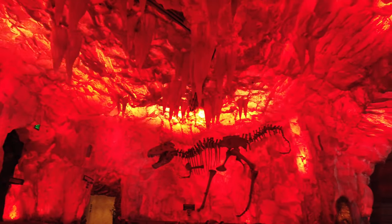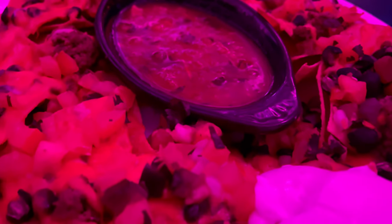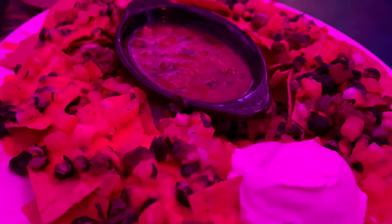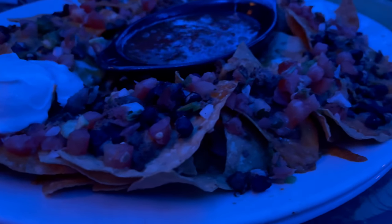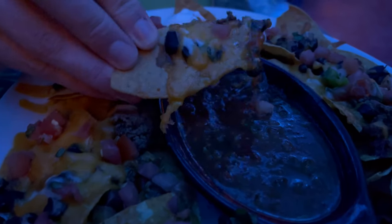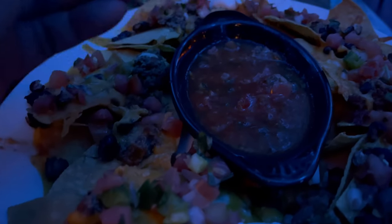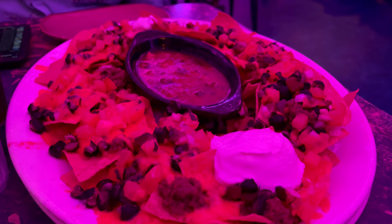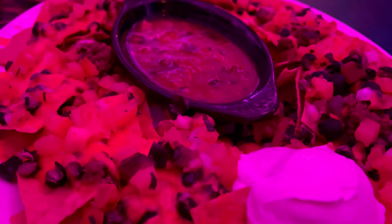We started our meal with the colossal beef nachos, which are served with Monterey Jack and cheddar cheese, black beans, pico de gallo, chives, and sour cream — enough for two people. I actually really enjoyed these nachos. We've been to the T-Rex Cafe multiple times in the past and the food has always been just okay; however, on this last visit there was definitely a step up in quality, and we were both impressed by not only the taste, but the chips were also very fresh.